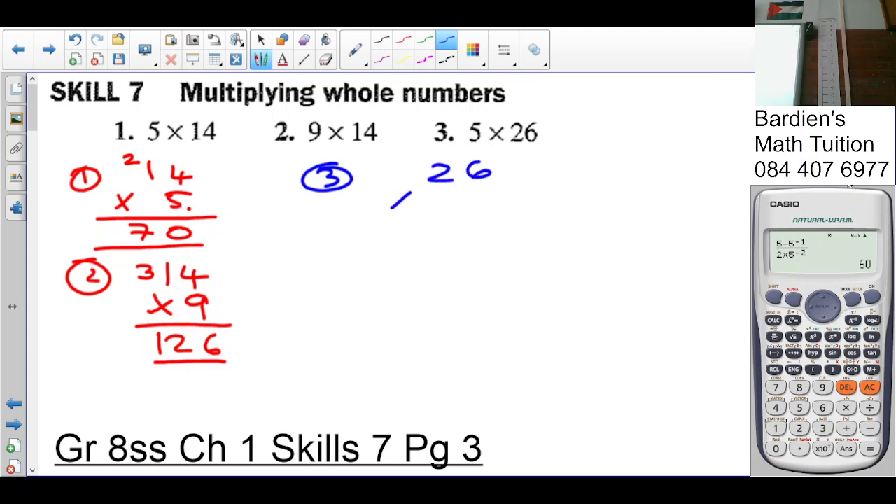Number three: twenty-six times five. Five times six is thirty, carry three. Five times two is ten, plus three is thirteen. So the answer is one hundred and thirty. Any confusion there?